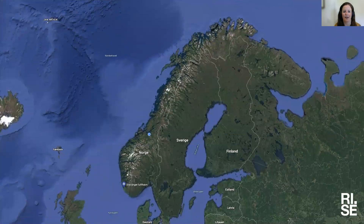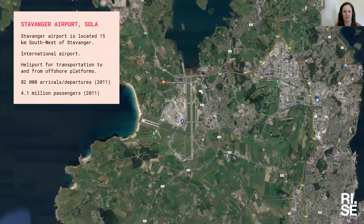The fire we will be talking about today: you can see the blue dot in the middle — that is Trondheim — and Stavanger airport is in the lower southwestern corner of Norway. Zooming in on the map, you can find Stavanger airport, Sola. This is an airport located 15 kilometers southwest of Stavanger city. It's an international airport with a heliport for transportation to and from offshore platforms, around 82,000 arrivals and departures a year, and 4.51 million passengers.